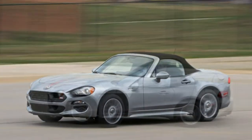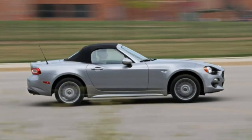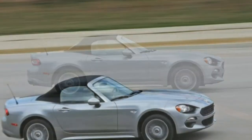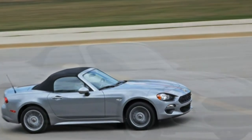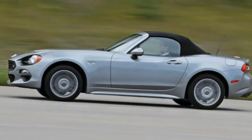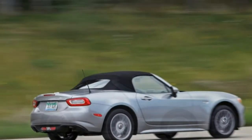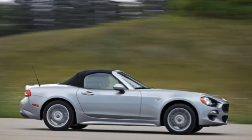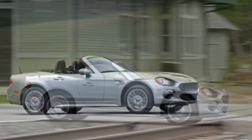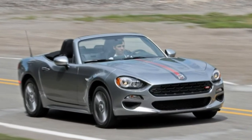Although our measurements don't reveal much difference, the 124 Spyder's added sound insulation and thicker glass do slightly reduce the cacophony of road and wind noise found in the Miata, particularly on the highway. Quieter both in sound quality and character is the turbocharged 1.4-litre MultiAir engine under the Fiat's double-vented hood — it's as laggy and unexciting as the Miata's naturally aspirated 2.0-litre four-cylinder is effervescent.